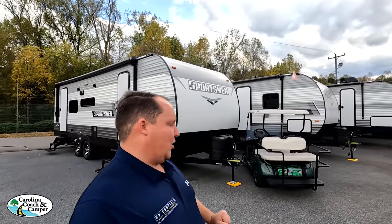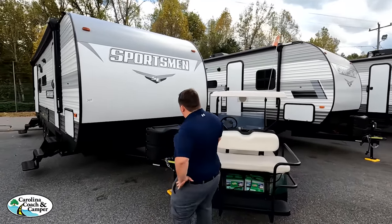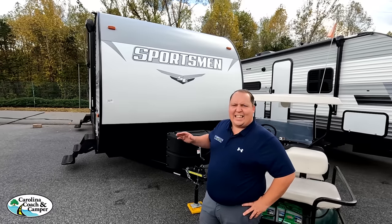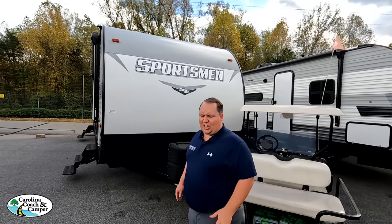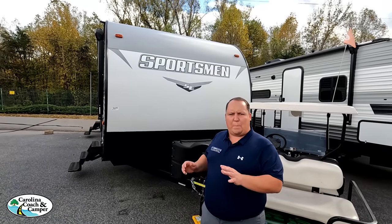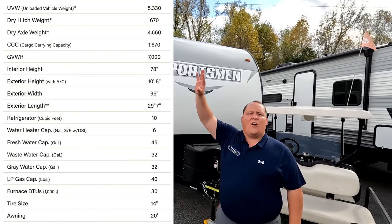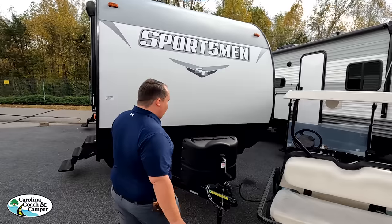The model is Sportsman 251RSSE. The tip-to-tip length of this travel trailer is 29 feet 7 inches, and the dry weight is 5,440 pounds. We don't know the hitch weight but Jen's going to have all the specifications from KZ's website to make sure that we're accurate.